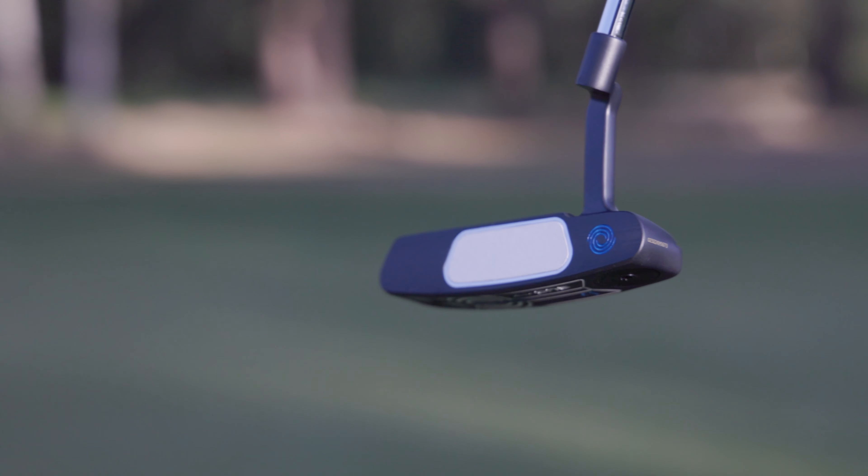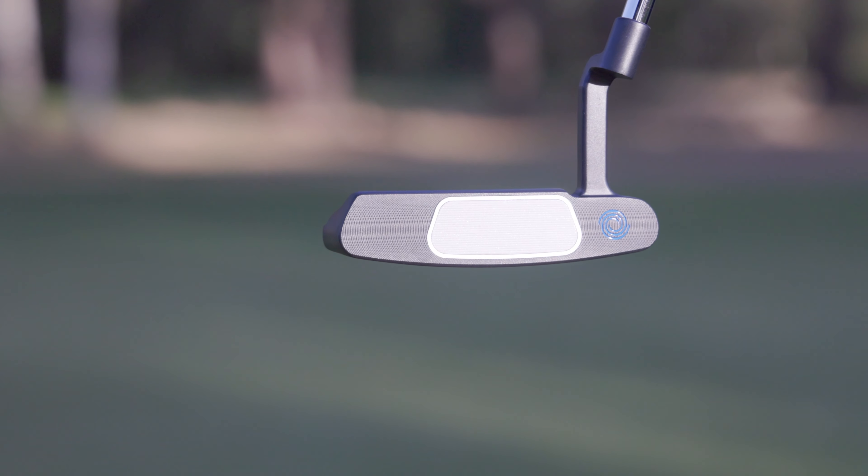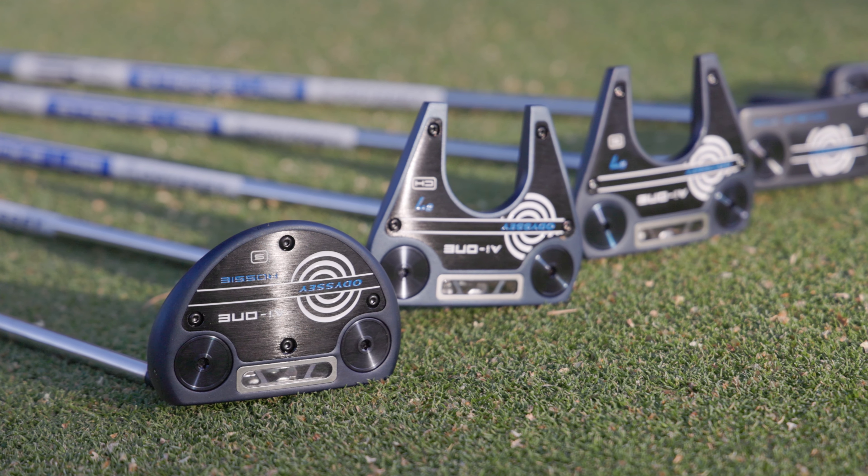In addition, we have co-moulded a grooved white-hot urethane layer into the aluminium backer for the classic white-hot feel that tour players and amateurs love. These putters are unlike anything that's come before.